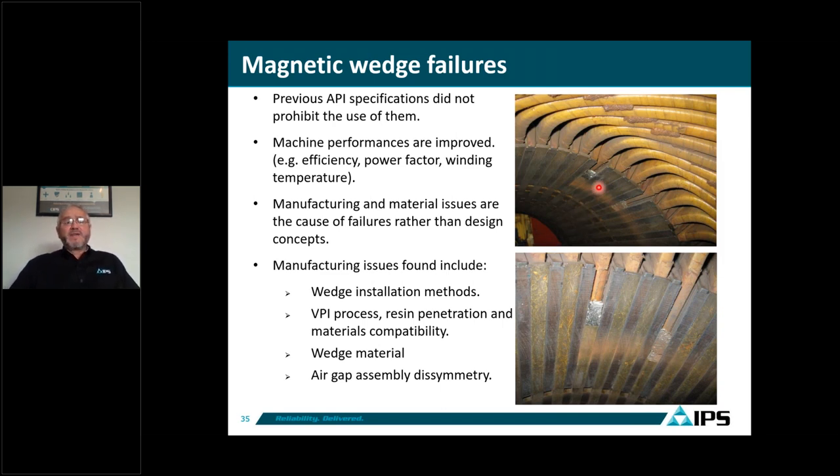What we relate as an issue with magnetic wedges is more about manufacturing — when they fail, it's related to the installation methods used, the VPI process, and how these materials combined with resin and epoxy under the VPI process are poorly glued into the slot. That's why these wedges start failing. Also attributed to the material used for the wedges and the air gap asymmetry we found in the modesis table. The next pictures show why these wedges are failing.